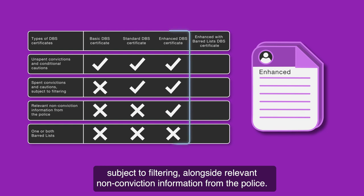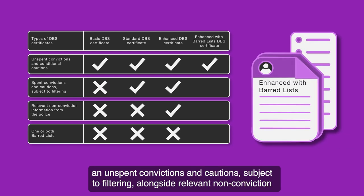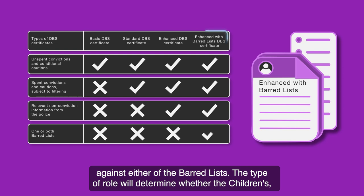An enhanced DBS certificate will contain details of spent and unspent convictions and cautions subject to filtering, alongside relevant non-conviction information from the police. An enhanced with barred lists DBS certificate will contain the same information, and this level of certificate will also show if there is a match against either of the barred lists.